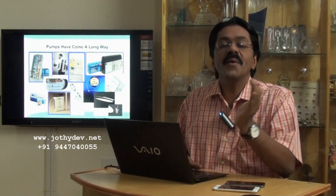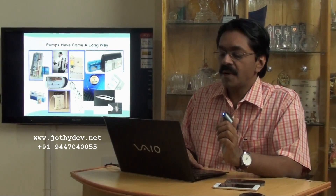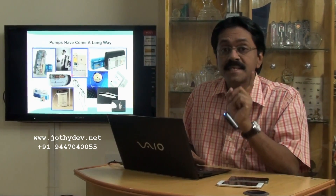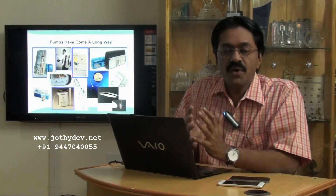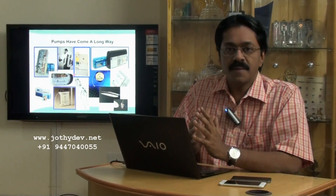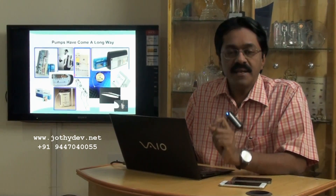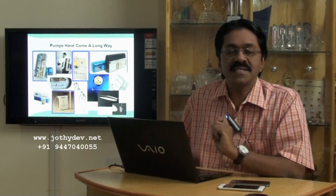We have traveled a long way from the bigger insulin pumps to smaller, compatible, user-friendly devices. Still, the majority of physicians and doctors probably all across the world are still unfamiliar with the functionality, the benefits, and the utility of external insulin pumps.